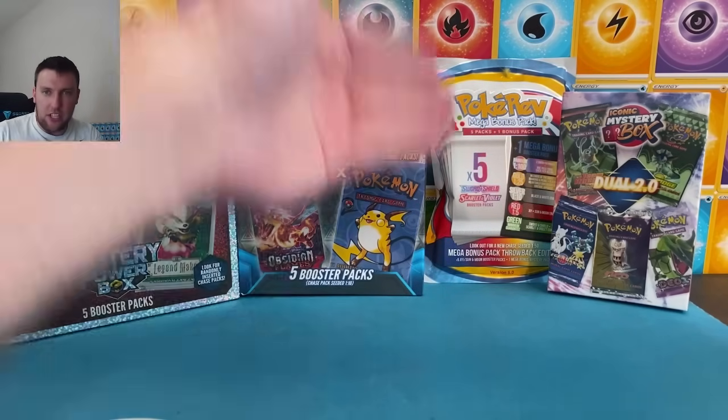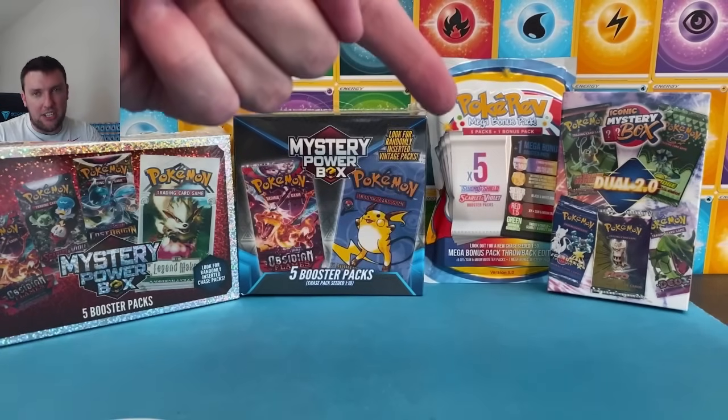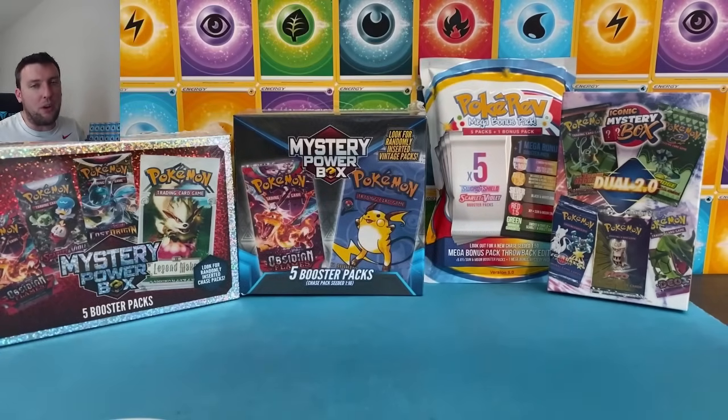I'm actually very nervous for this box down here on the far right. We'll get to the details when we get to that, and a giveaway winner to announce. Let's do this thing here today, y'all — have some fun with some mystery boxes today.